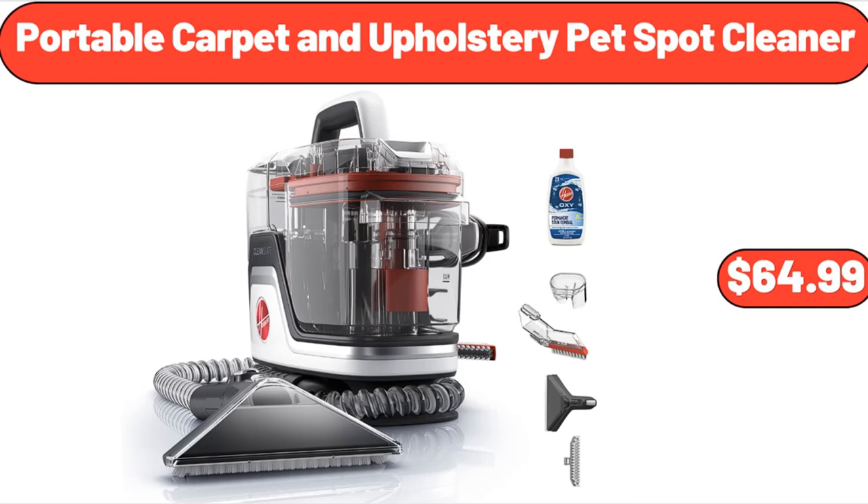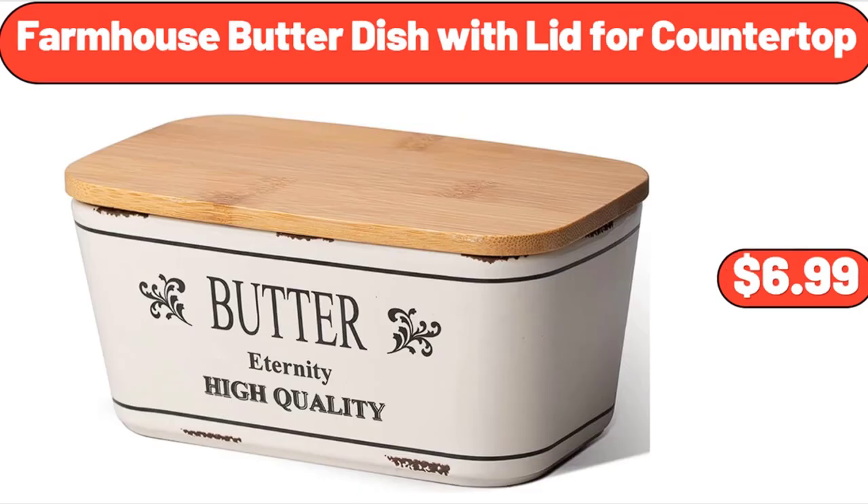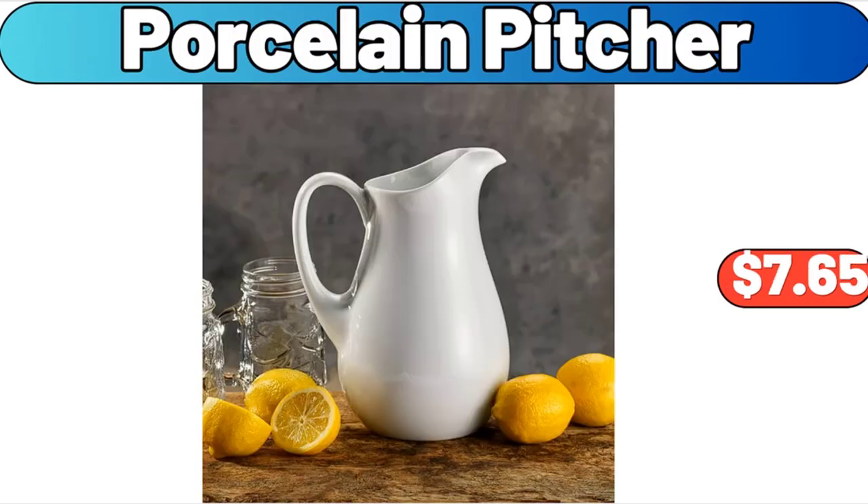Portable Carpet and Upholstery Pet Spot Cleaner, $64.99. 3-Piece Hammered Frying Pan Set, $44.99. Farmhouse Butter Dish with Lid for Countertop, $6.99. Graft or Fairy Castle Cactus, Assorted Varieties, $3.89. Porcelain Pitcher, $7.65.